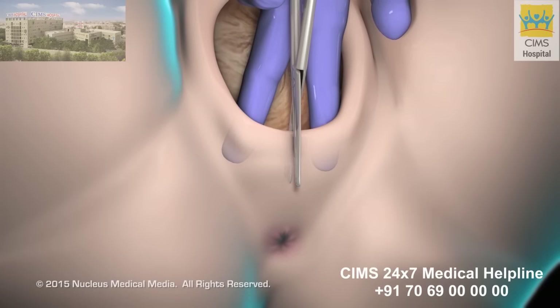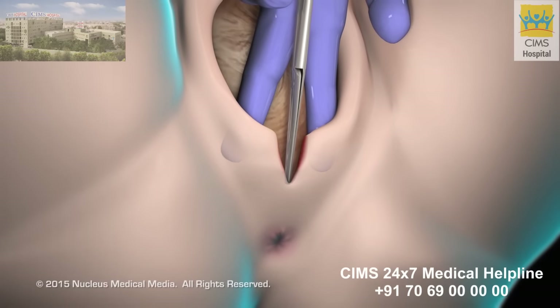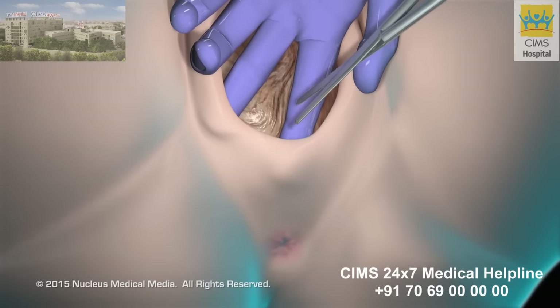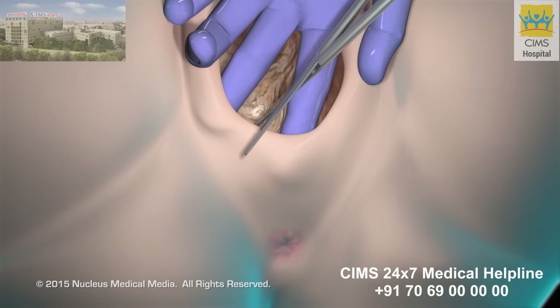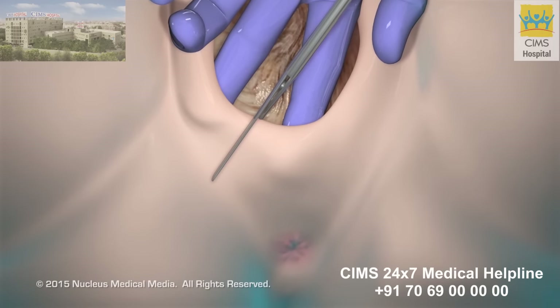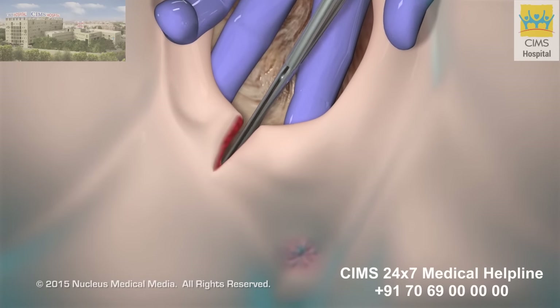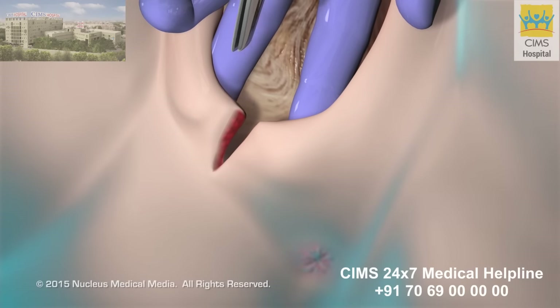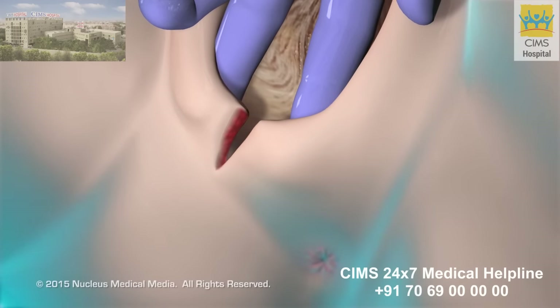A midline incision extends straight down from the vagina toward the anus. A mediolateral incision is made on an angle from the vagina in the direction of the anus. The benefit of the mediolateral incision is that it is less likely to tear through to the anus. However, it can also be more painful and take longer to heal.